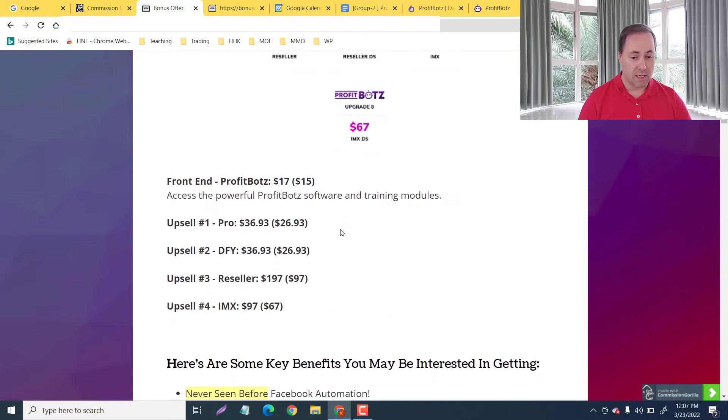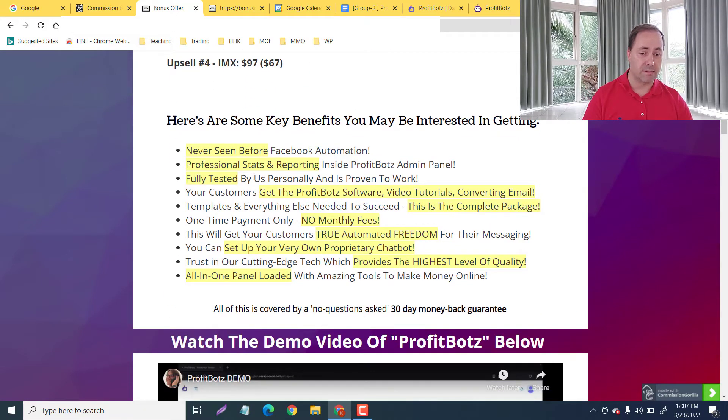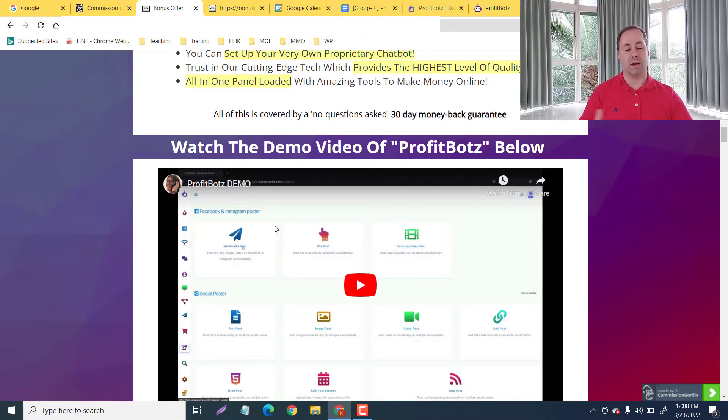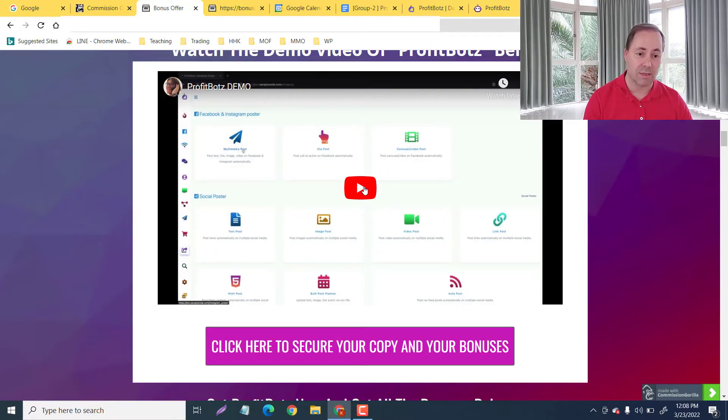Here are some of the key benefits: personally automated customer interactions, the ProfitBots software itself, video tutorials, and converting emails to show you how to use ProfitBots for maximum results. You're gonna get true automated freedom for messaging. No fees once you pay one time — you can set up your own proprietary chatbot. It is all-in-one. This is about a five-minute video where Kaelin shows you the key features, and then we're going to look at the members area.